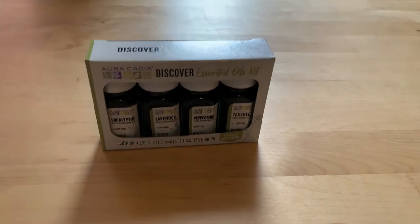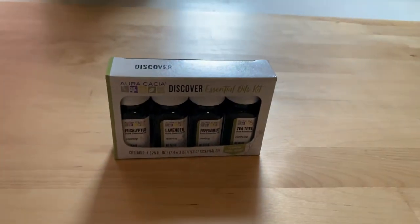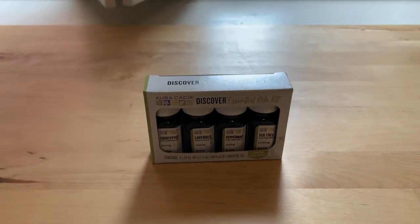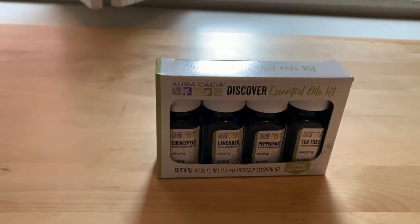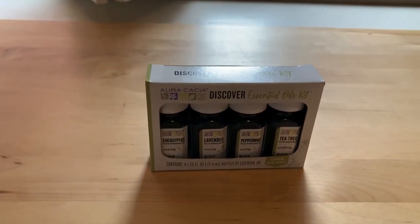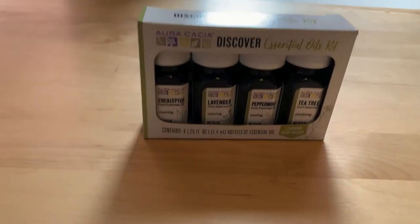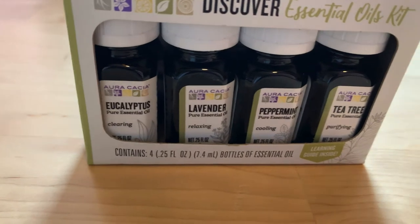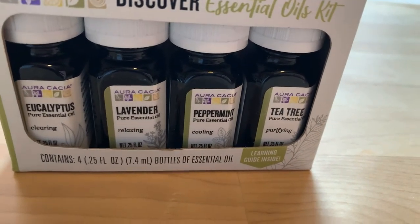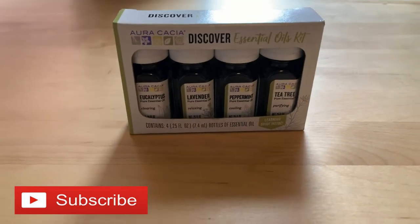Thank you for tuning in. I have in front of me an essential oil kit — a 'Discover Essential Oils' kit. If you're new to essential oils, these four fragrances are a great place to start. We have eucalyptus, lavender, peppermint, and tea tree. They all smell different and they all have different properties.